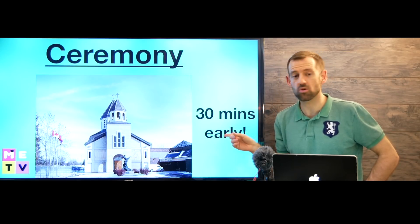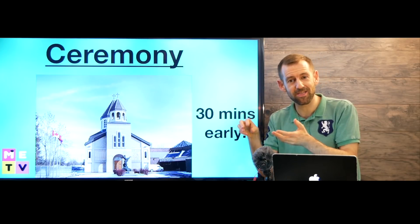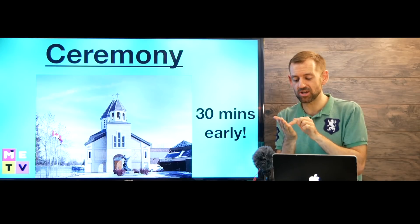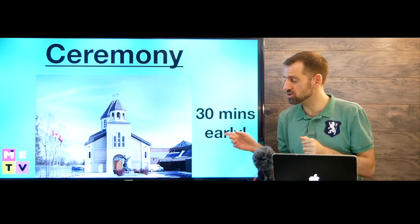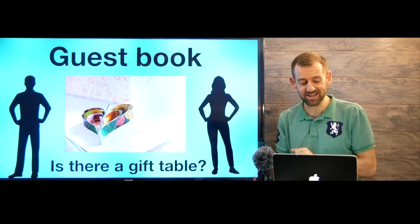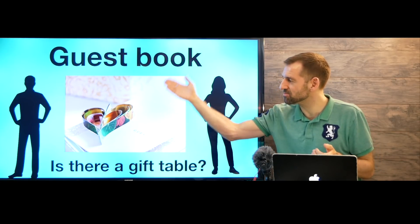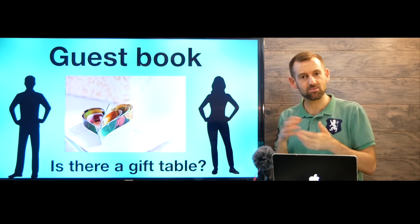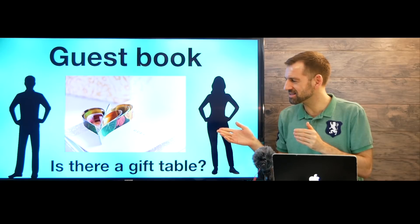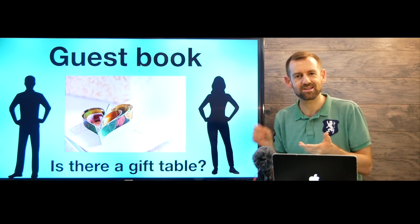When you go to the ceremony, you should arrive early — 30 minutes early. So if your invitation says the wedding is at three o'clock in the afternoon, you should arrive at 2:30. When you walk through the doors, the first thing you're going to see is someone sitting at a table with a guest book. It's our custom here in Canada and the US for all guests to sign the guest book. You don't have to write anything fancy — just something like 'wishing you all the best' or 'congratulations,' and then your name.